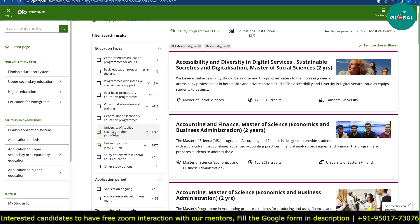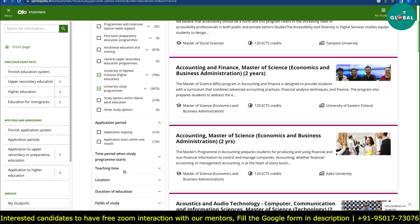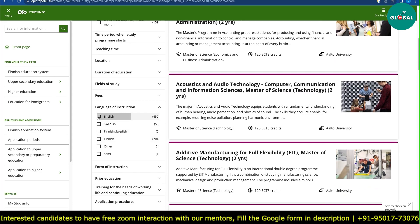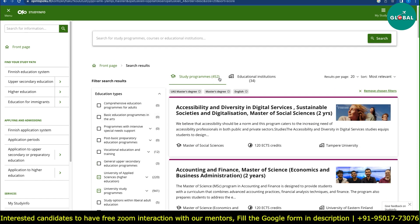You also select Master's Applied Sciences and University of Applied Sciences study programs. After clicking both, you can choose English as the language of instruction. As you select English, you will see 452 programs.